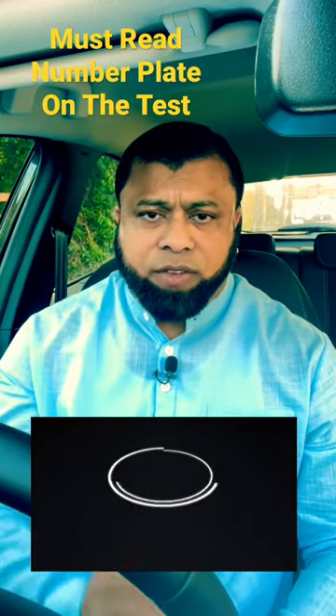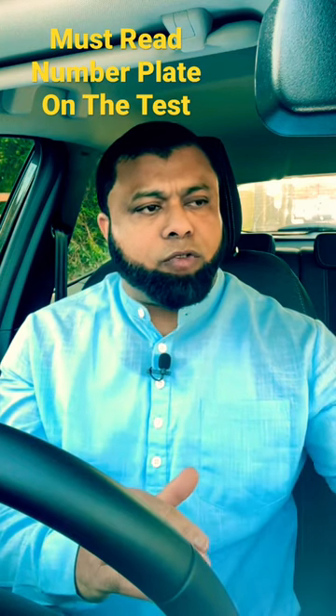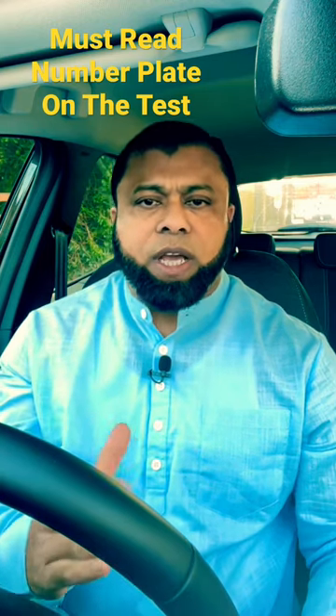Hi, welcome to Shorts. The first thing the examiner is going to ask you to do is to read a number plate from a distance of 20 meters. If you can't read it, you will fail your test.